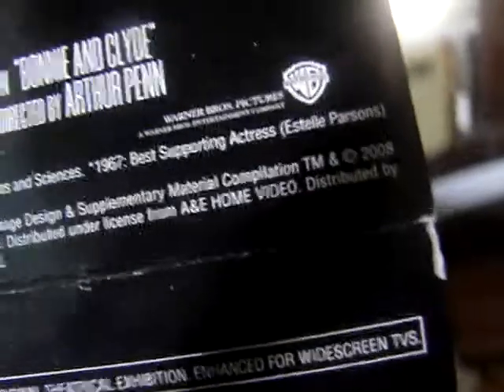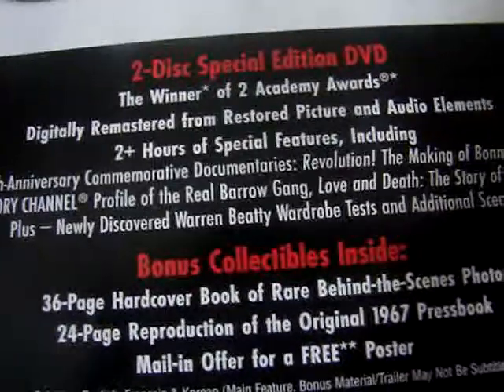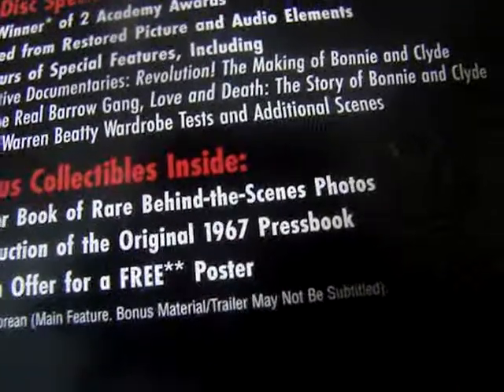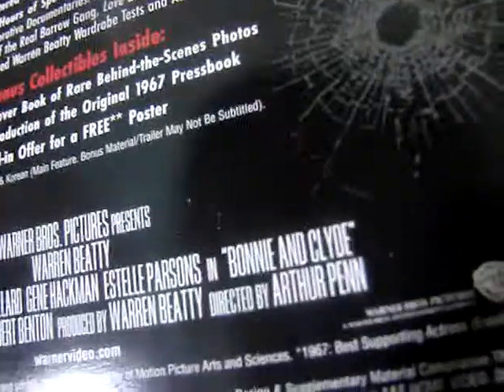So there's the box, and here's a little paper that comes on the back. Now I'm going to go ahead and read off the special features. It's a two-disc special edition DVD with two hours of special features, including a new 40th anniversary documentary. Comparative documentaries including 'Revolution: The Making of Bonnie and Clyde' and the History Channel profile of the Barrow Gang. Plus 'Love and Death: The Story of Bonnie and Clyde.' Plus newly discovered Warren Beatty wardrobe tests and additional scenes. Plus the 36-page hardcover book, rare behind-the-scenes photos, a 24-page reproduction of the original 1967 press book, and a mail-in offer for a free poster. Very nice.